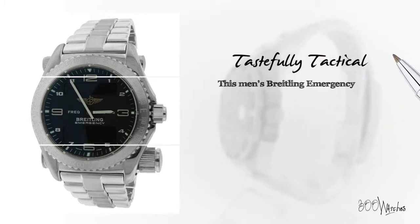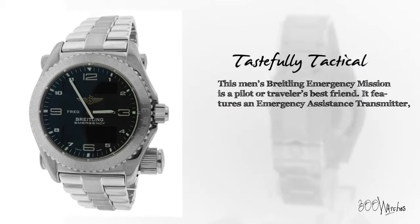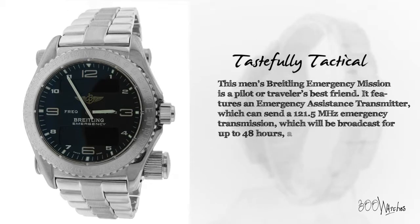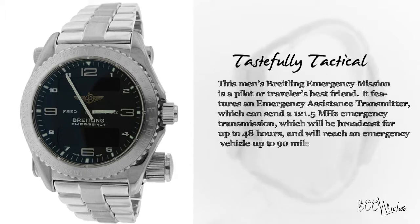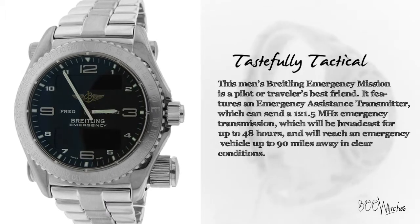This men's Breitling Emergency Mission is a pilot or traveler's best friend. It features an emergency assistance transmitter which can send a 121.5 megahertz emergency transmission, which will be broadcast for up to 48 hours and will reach an emergency vehicle up to 90 miles away in clear conditions.